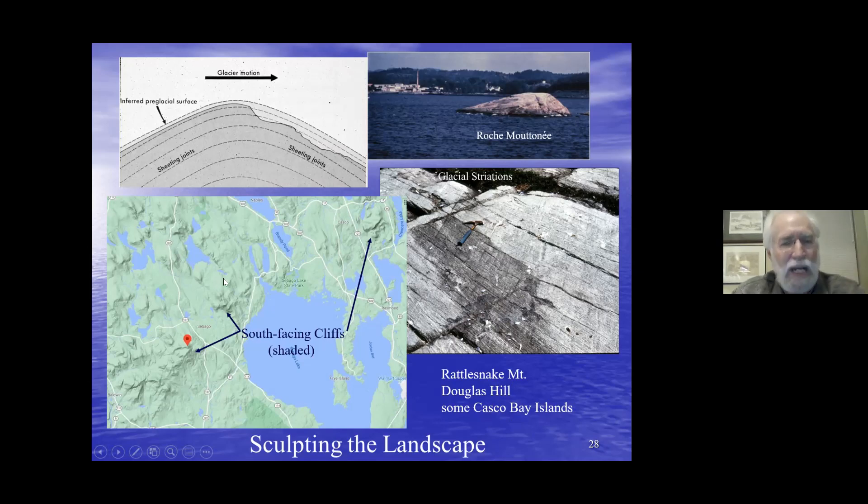In this shaded relief map, here's Sebago and Rattlesnake Mountain — steeper on the south and southeast-facing side. Douglas Mountain has the same general shape. This is consistent with ice moving from the northwest to the southeast.